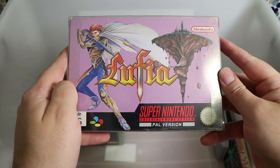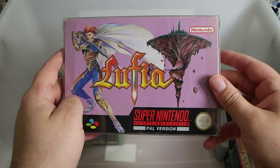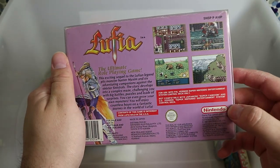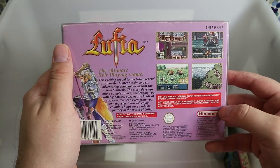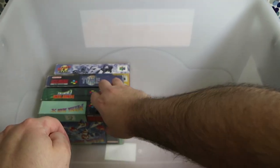Lufia — I think this is Lufia 2: Rise of the Sinistrals in the US. I think this only came out in Australia in PAL format. It's okay — I think there are quite a few bugs and translation errors, but no one cared back then, did they?